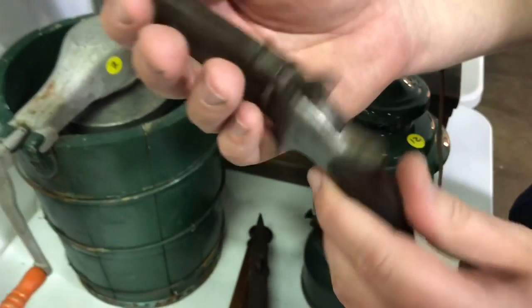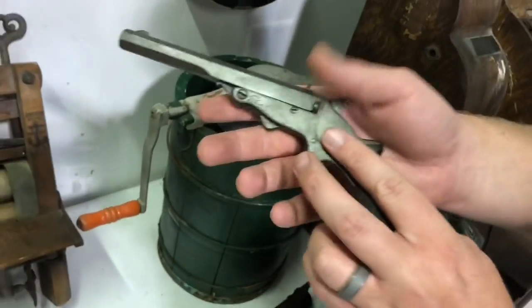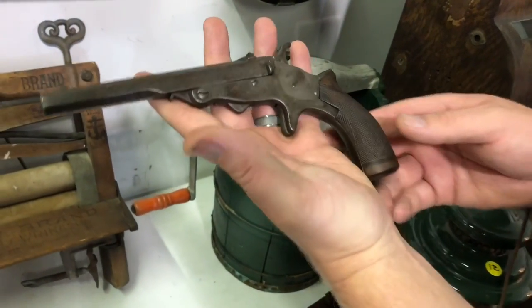You do not need any kind of license to hold or carry this. It was made before 1898, so it is considered a relic.